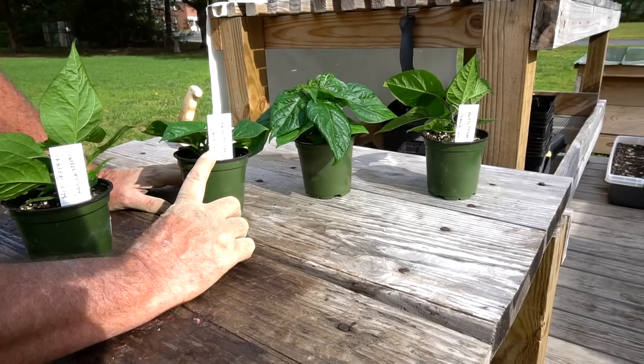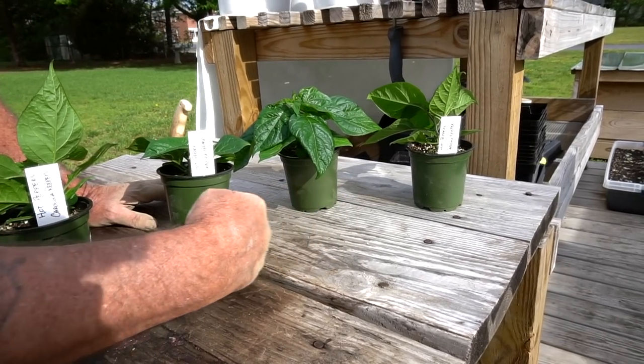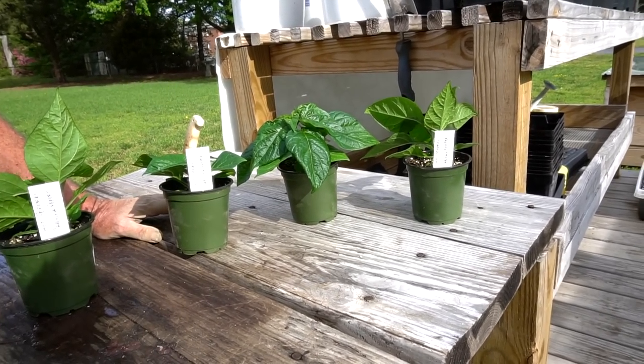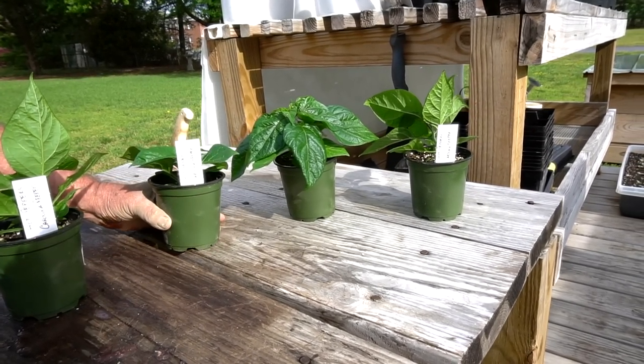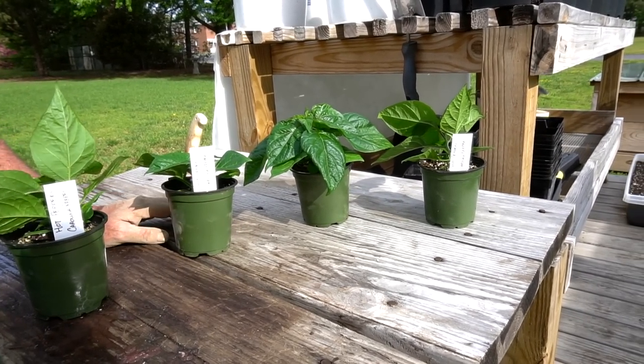I got my little Carolina Reapers transplanted into a little bit bigger cups. I'm going to harden these off on the hardening table and we'll be back in about a week, week and a half, and we'll get these into the earth garden.